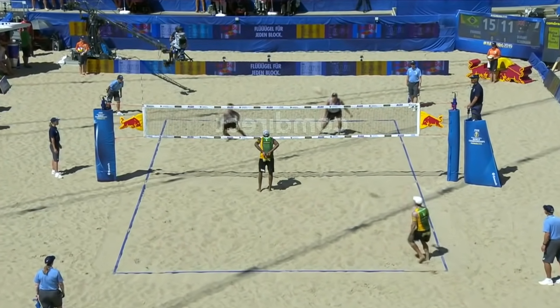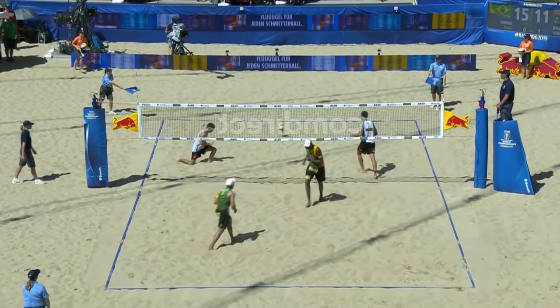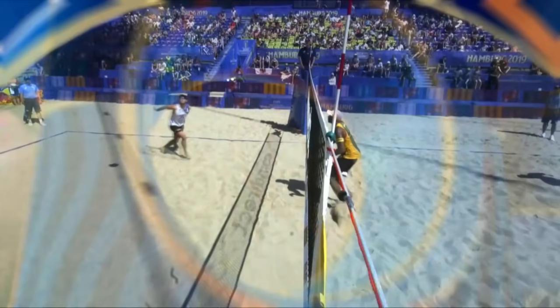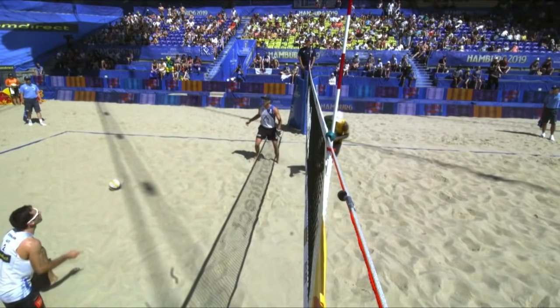Bruno with service. Going over on two, easily by Evandro — beautiful block. That's a big step forward to Brazil taking this second set. Now it's 16 points to 11. I like the thought process from Australia trying to mix it up, go over on that second contact.